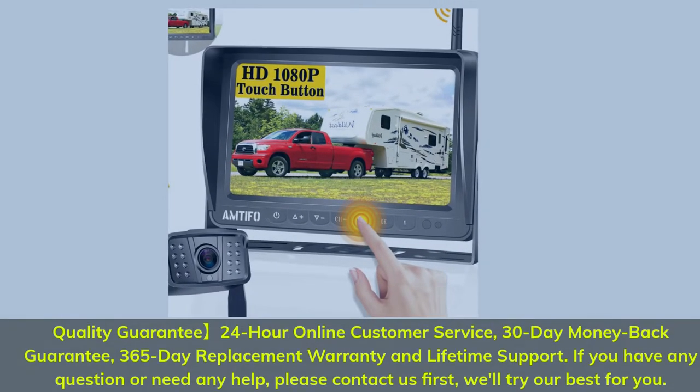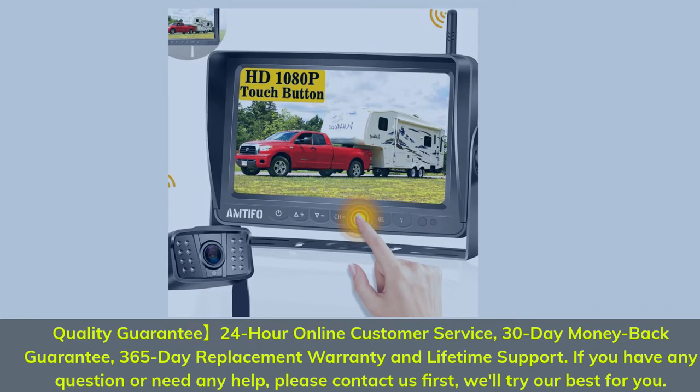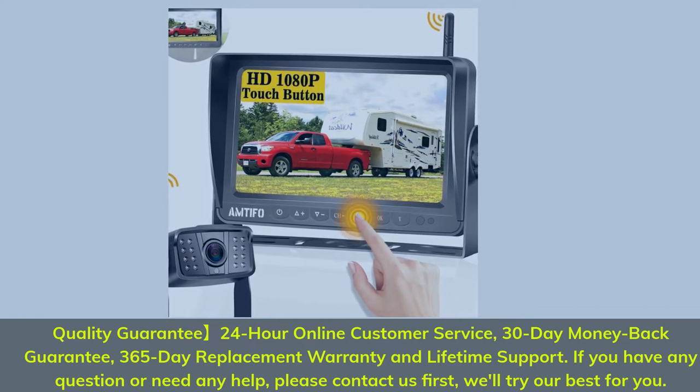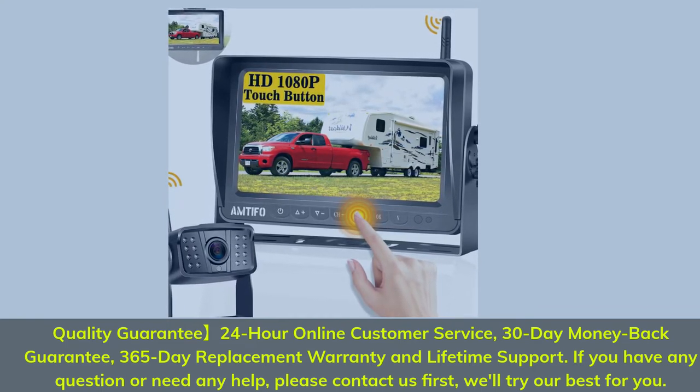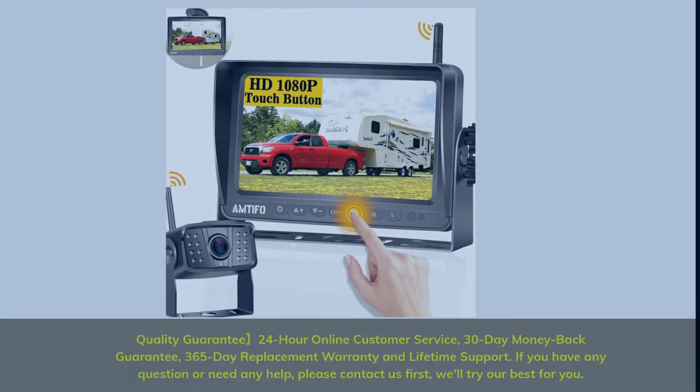Quality Guarantee: 24-hour online customer service, 30-day money-back guarantee, 365-day replacement warranty, and lifetime support. If you have any questions or need help, please contact us first and we'll do our best for you.